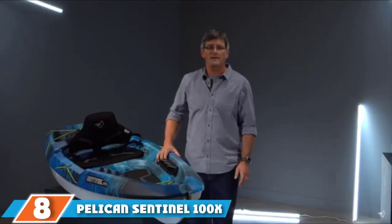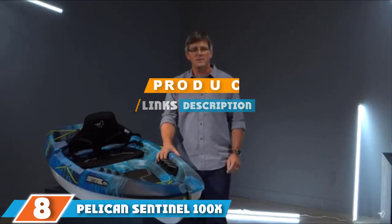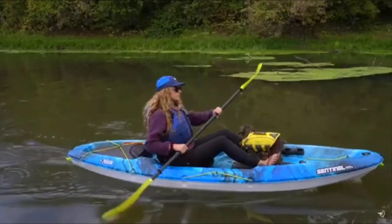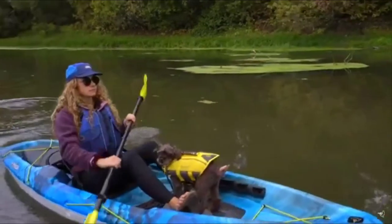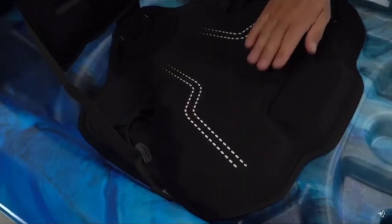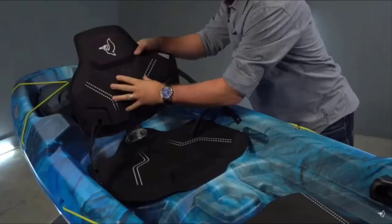The number 8 position is held by the Pelican Sentinel 100X. This Pelican Sentinel 100X is a lightweight sit-on-top kayak that can be a great entry-level boat. Weighing just under 42 pounds, this kayak can be easier for one person to carry. There are also toggle handles at the bow and stern if you want to carry it more easily with a buddy. This 9-foot-6-inch kayak is designed to be stable and easy to maneuver. It's ideal for lakes, slow-moving rivers, and calm bays. A great feature of this vessel is the non-slip deck padding, which gives you better grip while getting in and out.